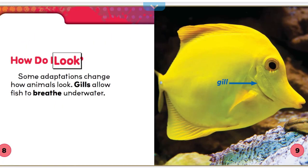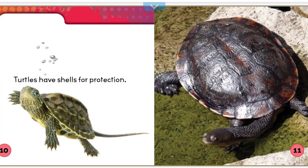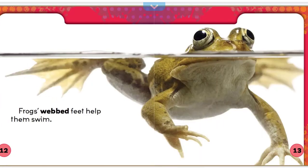How do I look? Some adaptations change how animals look. Gills allow fish to breathe underwater. Turtles have shells for protection. Frog's webbed feet help them swim.